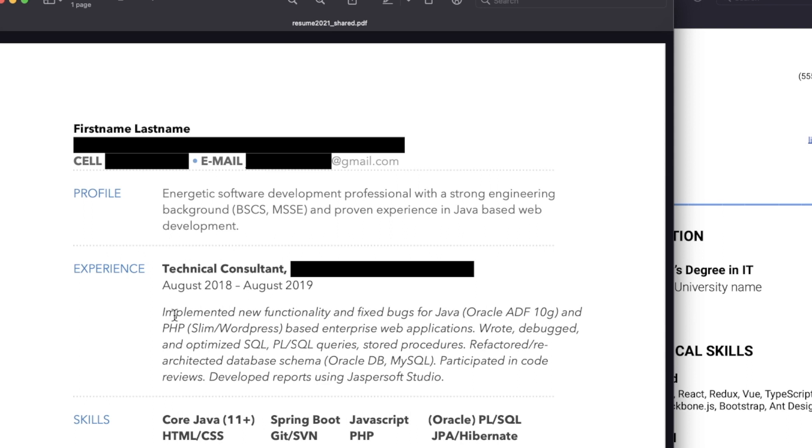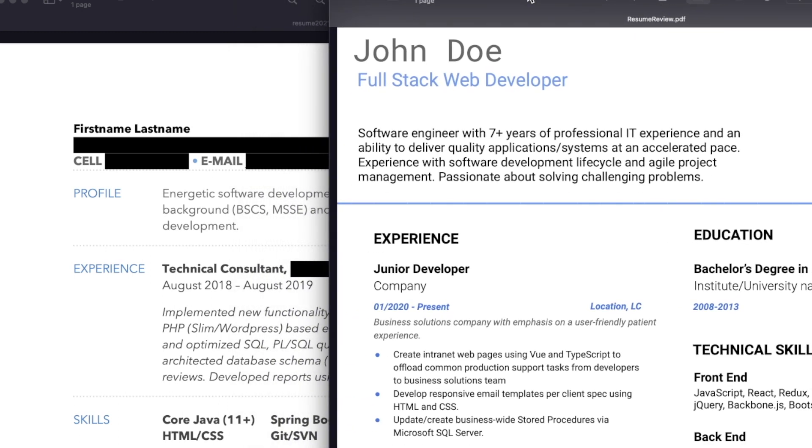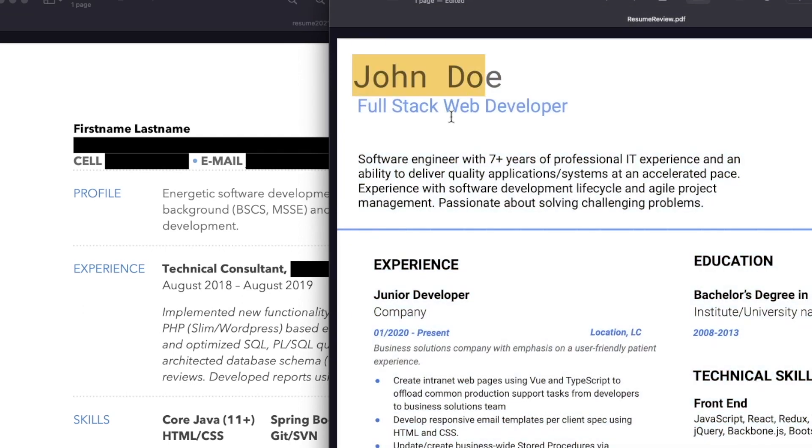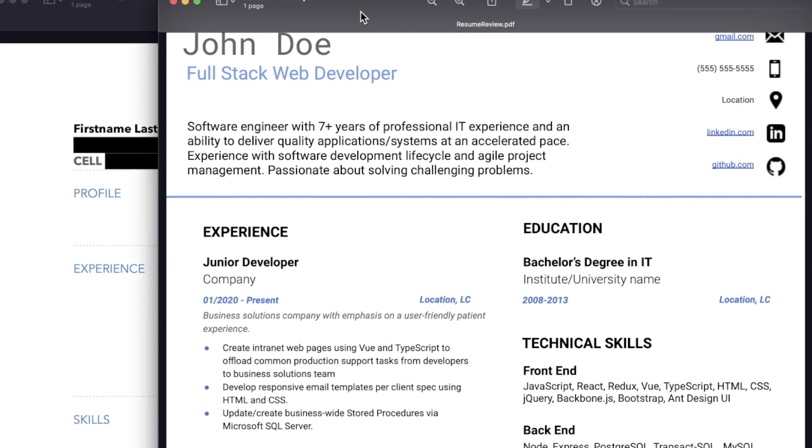As we go over these resumes, keep in mind a few things. Number one, I did ask these two people to obfuscate and self-censor when it came to personal info — so no, this guy's real name is not John Doe. Secondly, don't be a jerk in the comments. These two people were very brave to share their resumes with me and the world. Show them some love, and if you're in the industry or just have good ideas, please share your feedback. Constructive criticism is certainly welcome in the comments, because these people want to get a job and they want their resumes to be total fire.